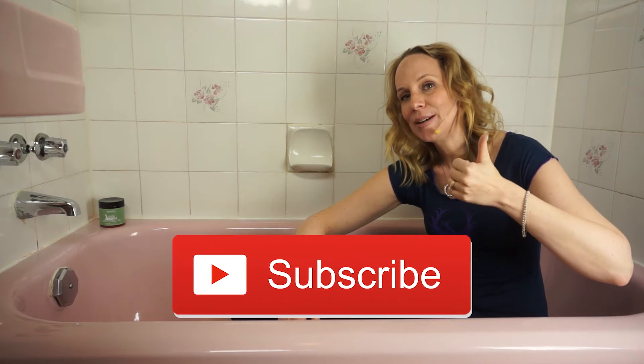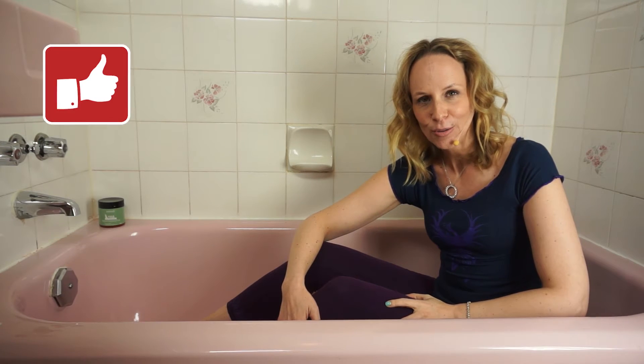If you're new here, please subscribe and turn on notifications so you don't miss a single tutorial on Wednesdays, because you never know when I'm gonna show up in my pink bathtub and show you how to do some yoga poses.